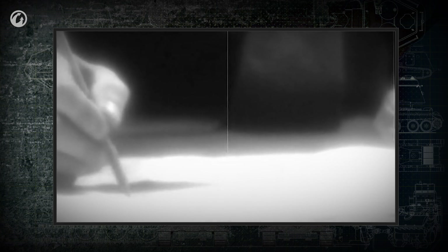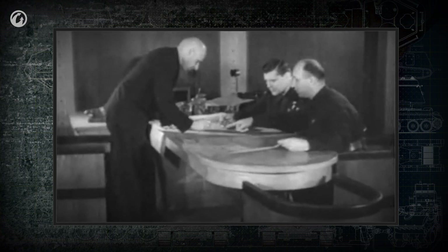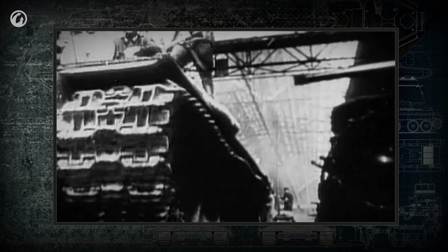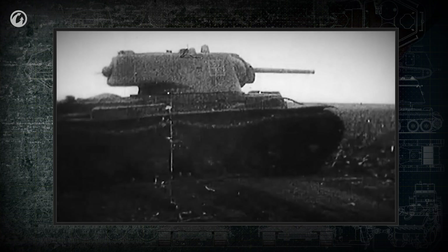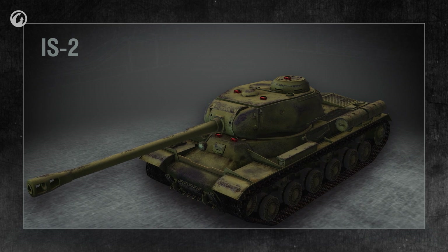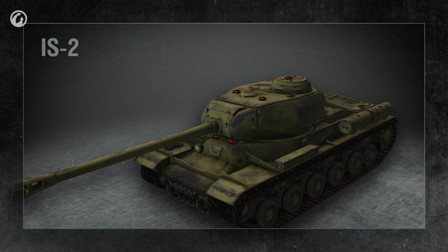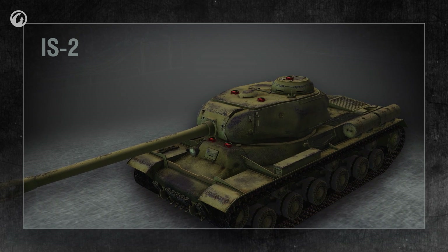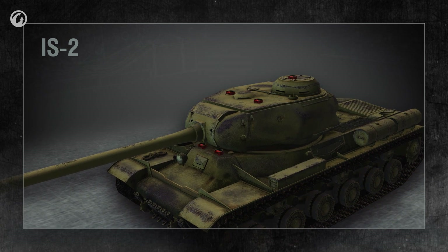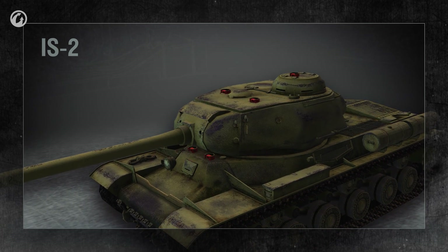Observation devices in the tanks of World War II continued to develop and allowed observation under both heavy small arms fire and HE shell bursts. Observation slits were protected with armored glass. Both fixed and mobile periscopes were mounted on the turret and hull roof. Despite these solutions, the visibility from inside the tank was still insufficient due to the narrow field of view each observation device offered.